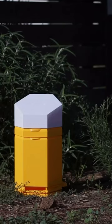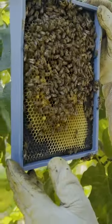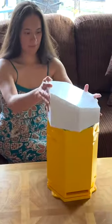Hex Hives is affordable, adaptable, and with its modularity, it grows with the needs of your bee community. Hex Hives, blending cutting-edge technology with nature's marvels. Together, let's give bees the home they deserve.